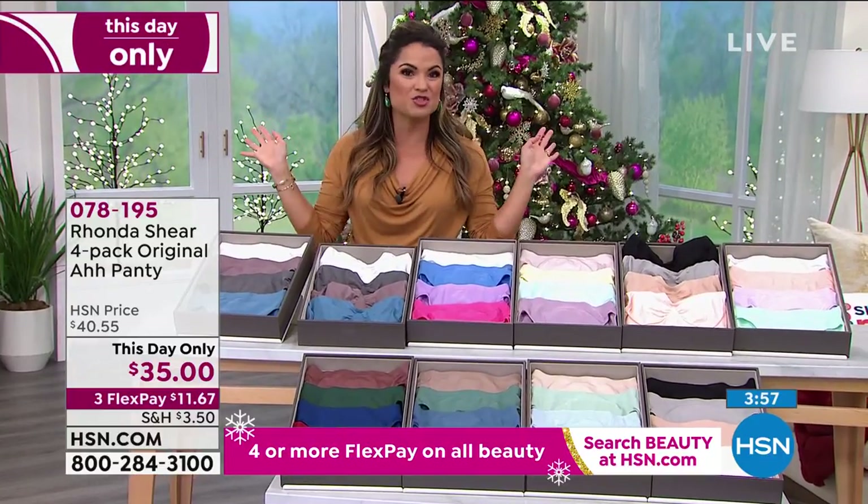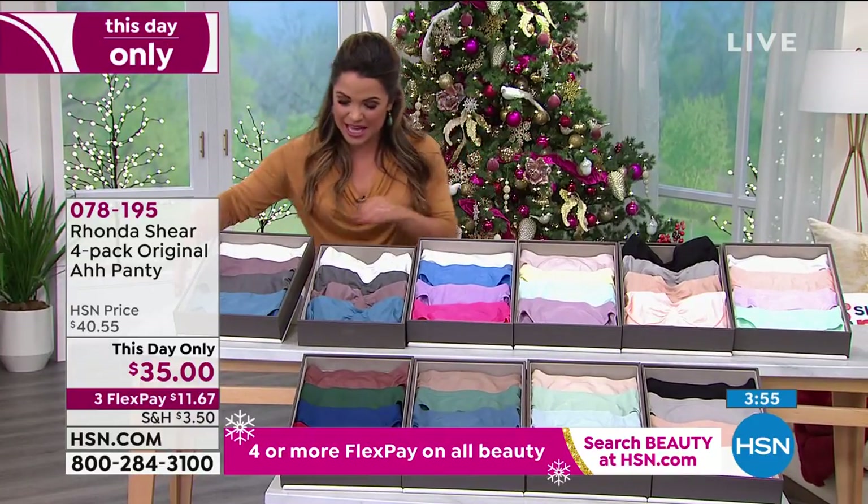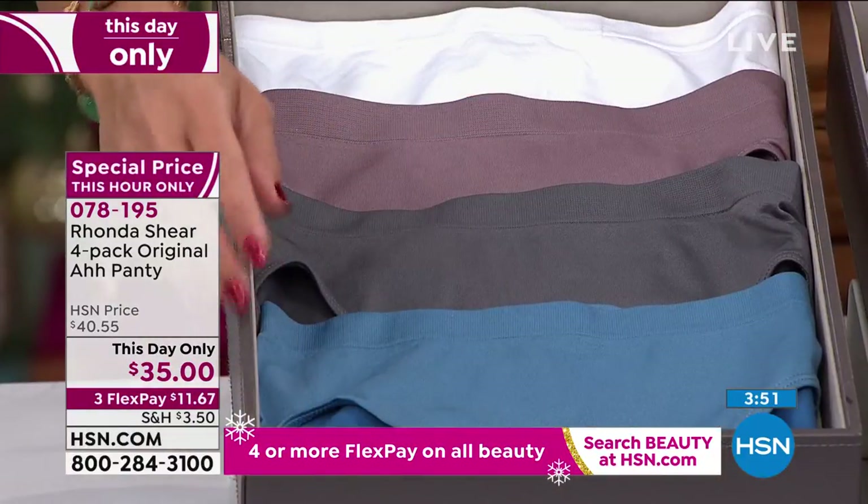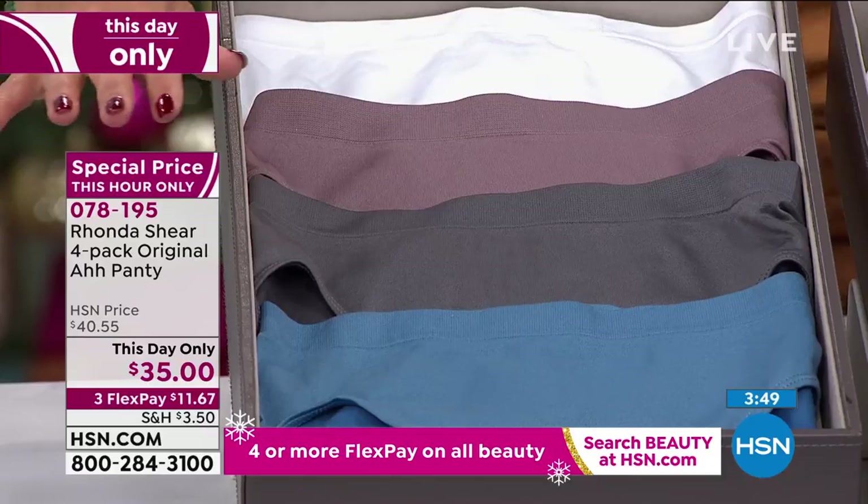Then a matching set — clear out that drawer, let's refresh everything, and look at this. They coordinate absolutely perfectly, and this is another This Day Only, just for this hour.